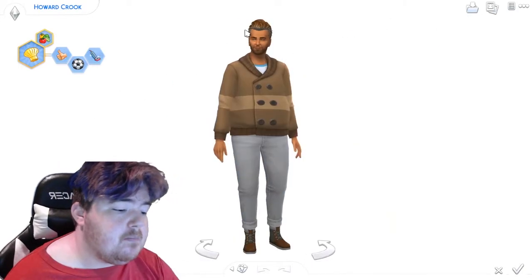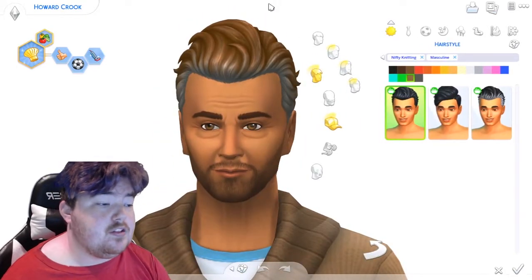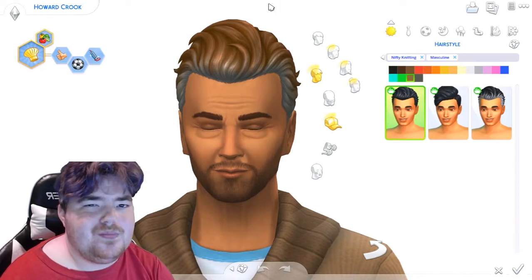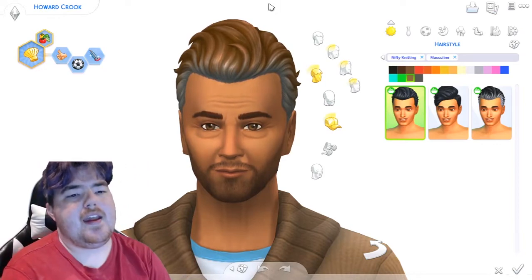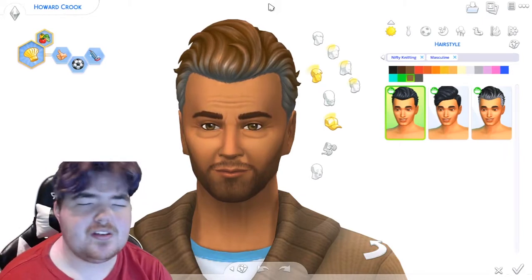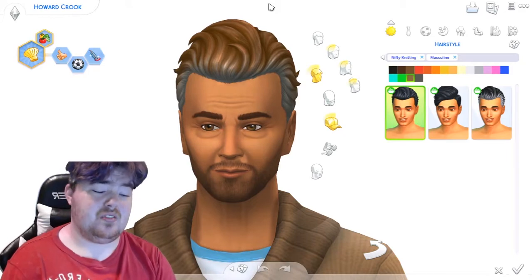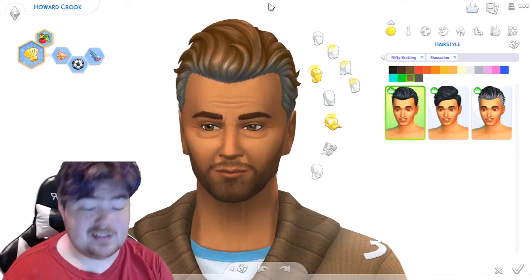Moving on down to the males. This particular hair I think is extremely — what's the perfect way to describe the male hairs? I think they're unoriginal and uninspired. They're just typical male hairs for the Sims. There's nothing new, nothing cool about them — it's just typicalness.